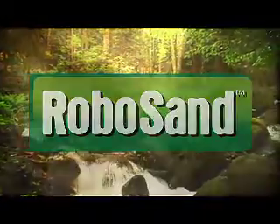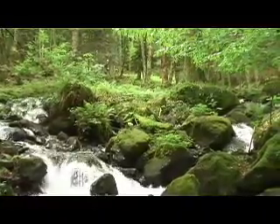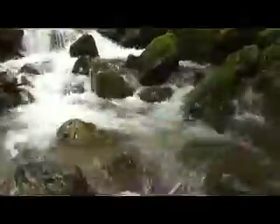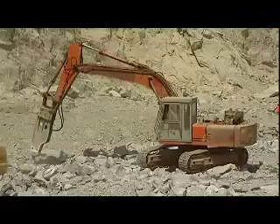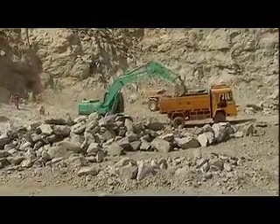RoboSand. Inspired by nature, perfected by RoboSilicon. RoboSand is manufactured just the way nature has done for over a million years, by a rock-hit-rock crushing technique using state-of-the-art technology with plant and machinery from a world leader that operates in over a hundred countries. RoboSand is an ideal substitute to river sand.